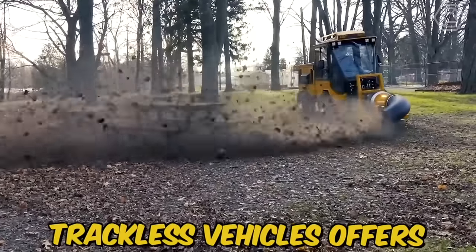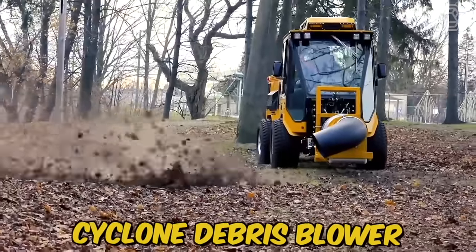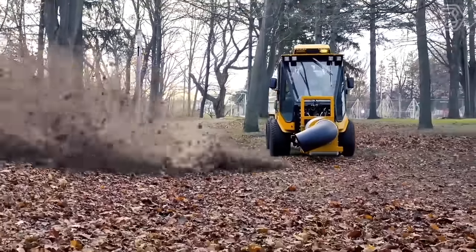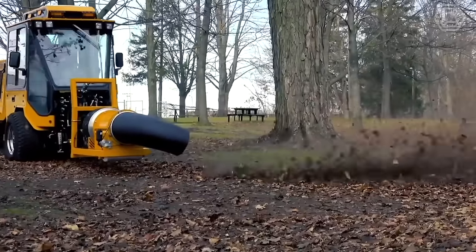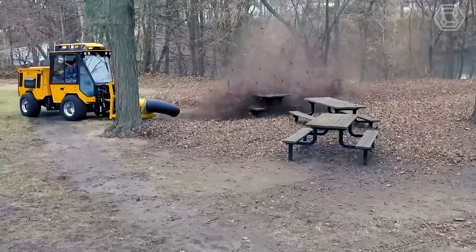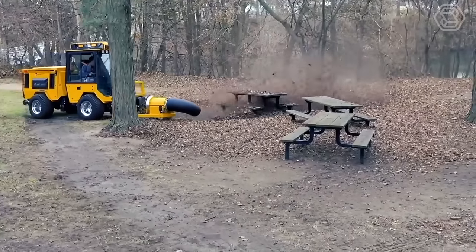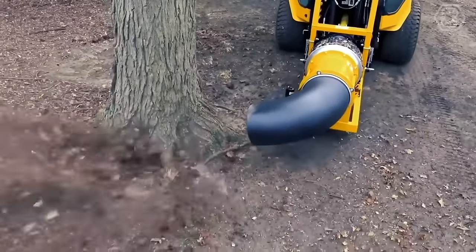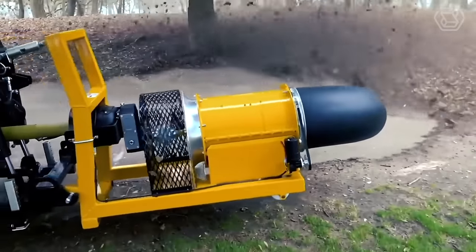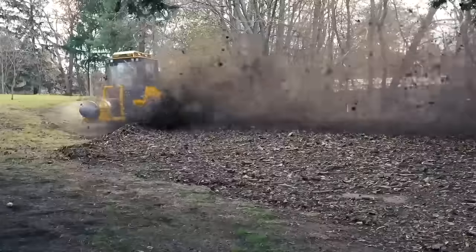Trackless vehicles offer the Buffalo Turbine Cyclone Debris Blower. The PTO Blower is the industry's first turbine-style PTO-driven debris blower. The Cyclone PTO has a direct-drive gearbox, significantly reducing daily maintenance. Its high-velocity air output and adjustable nozzle make it an ideal solution for a variety of debris-clearing applications, such as cleaning streets, parks, and parking lots.